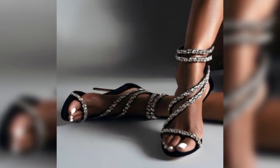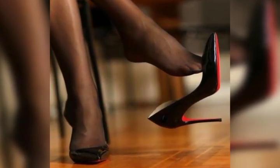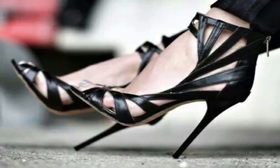Dear viewers, I suggest you to watch this video till the end. If you want to buy these high heel sandals from online stores, I am going to tell you the best three websites.